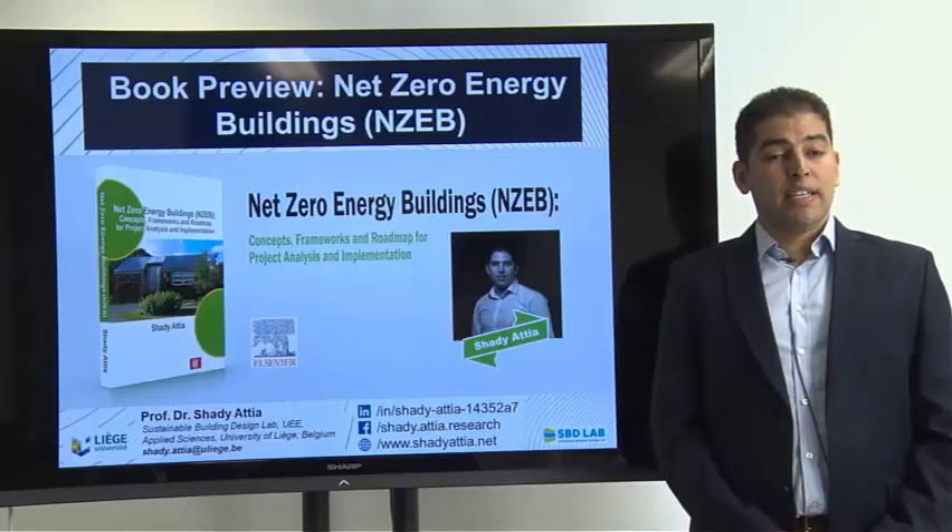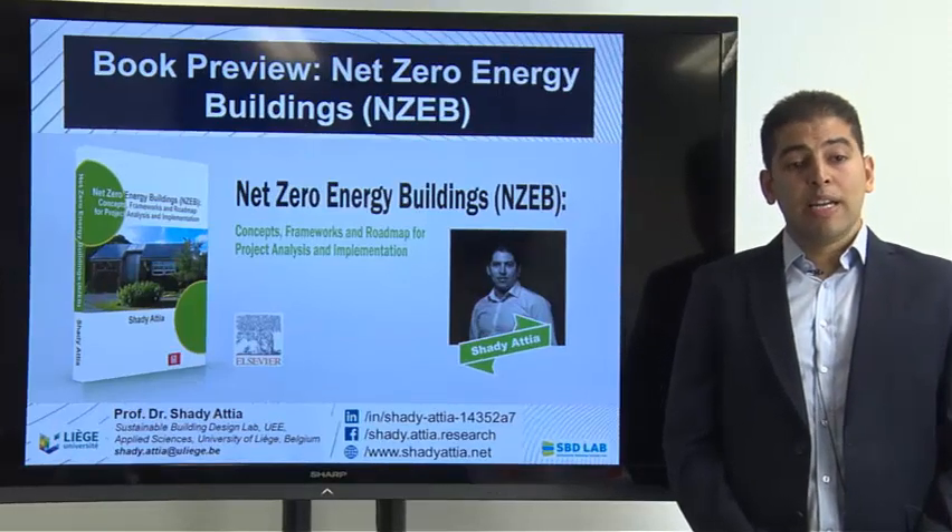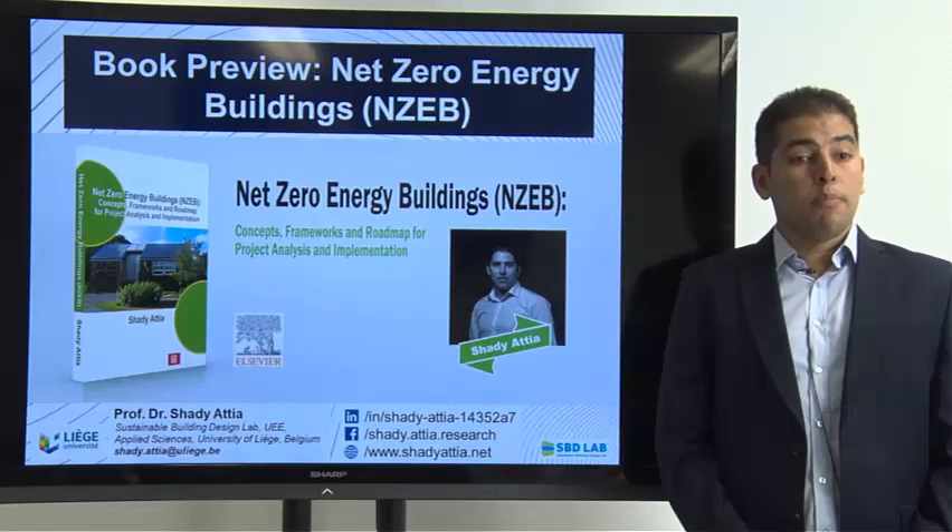Hi, my name is Shady Atia. I'm an assistant professor of sustainable architecture and building technology at Liège University in Belgium, and I would like to share with you today my book review.